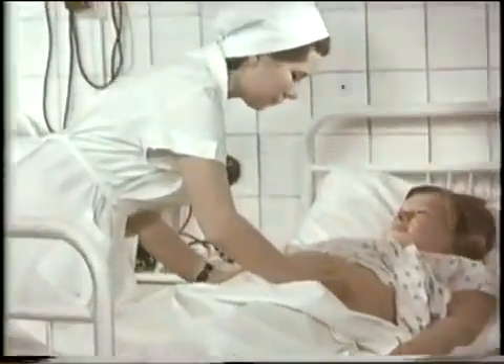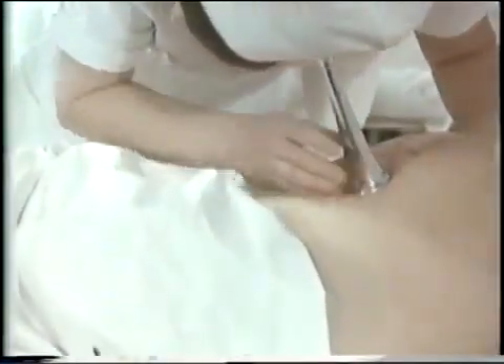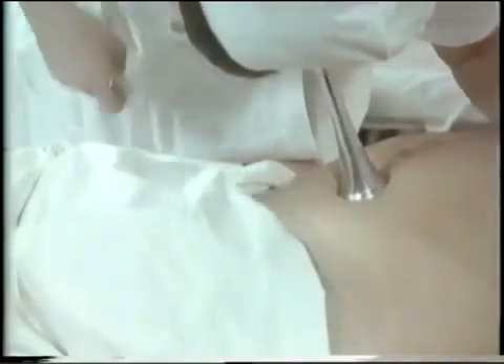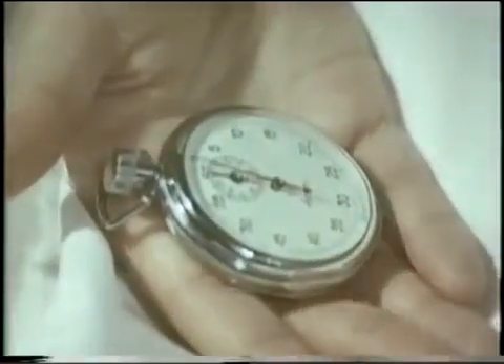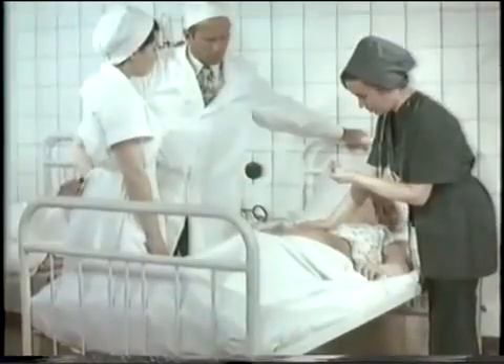This woman in labor began giving birth at 2 in the morning. She did not sleep and is tired. Contractions became less frequent and somewhat weakened. Uterine opening is 5 cm. Before deciding whether to stimulate labor, you must provide the woman with rest.